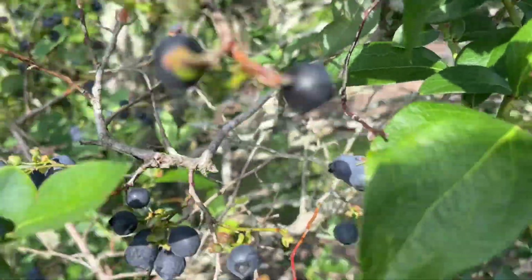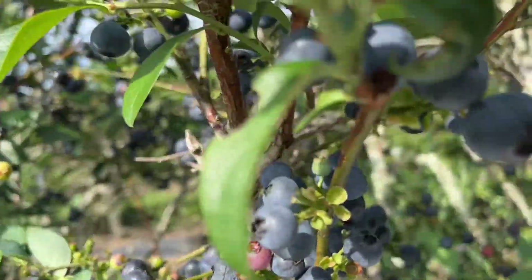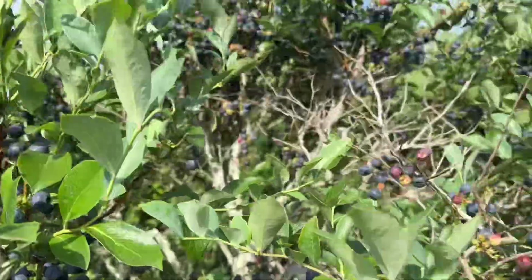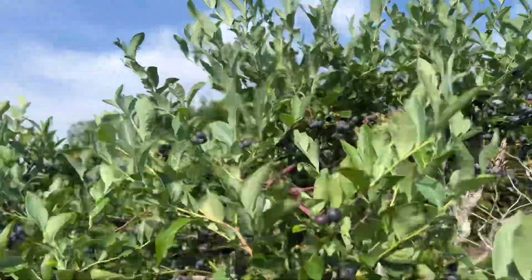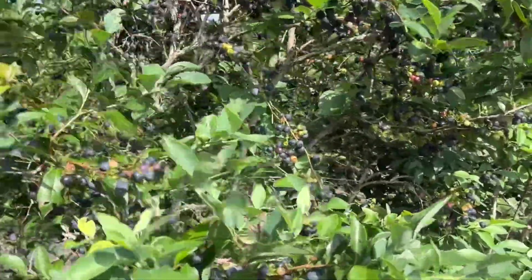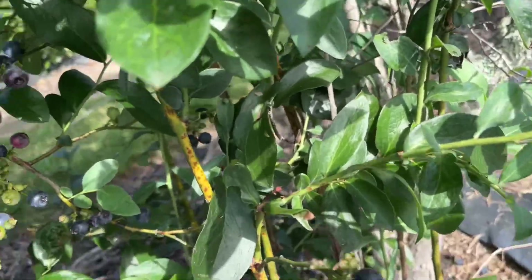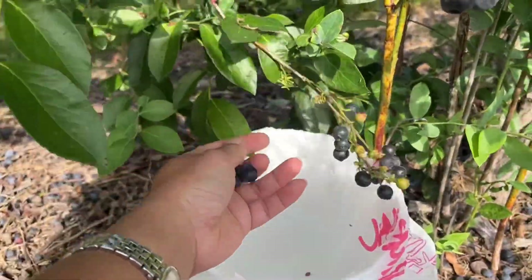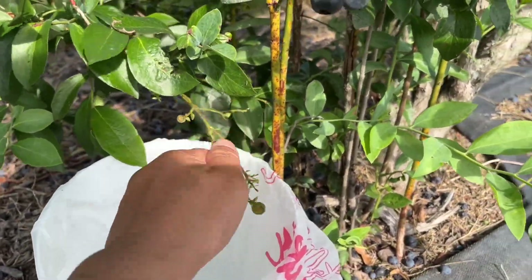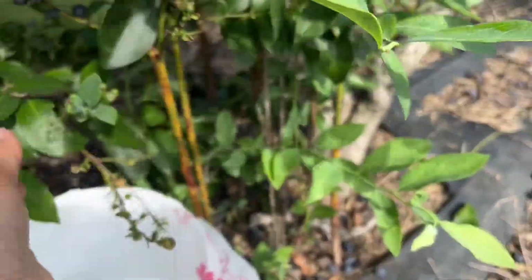Let me taste. Sometimes it's hard to maneuver trying to film at the same time, but look how wonderful the blueberry looks. I'll show you how to do that. So this is what I normally do — I go under, and the blueberries just fall right off. If they're ripe, they just fall right off.